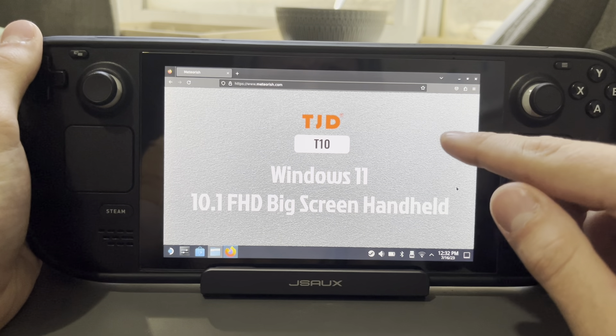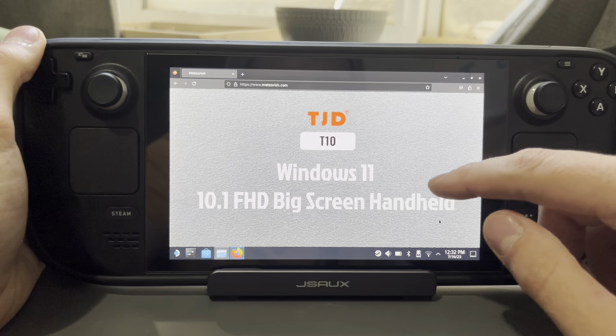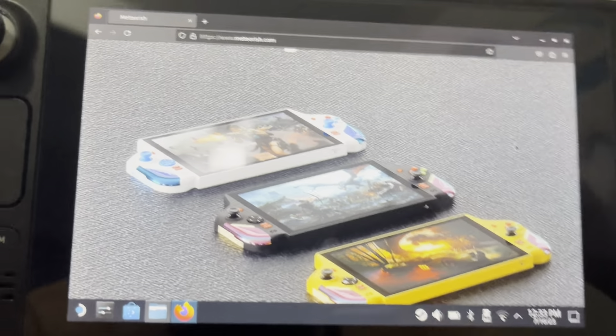Hello everyone, how's it going? I wanted to talk to you guys about this new handheld that's coming out. You guys may or may not have seen this, but it's from this company TJD, and it's called the T10.